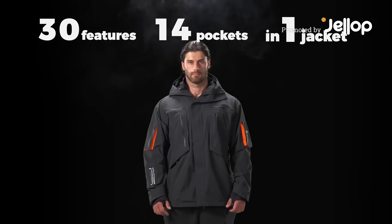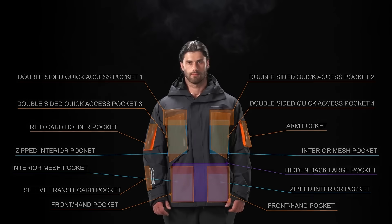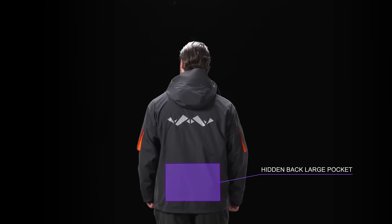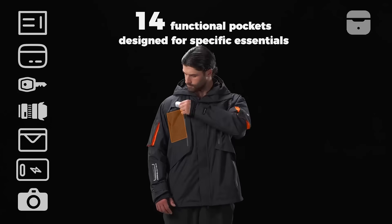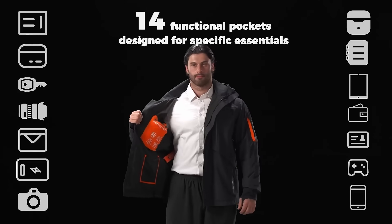Meet Alpargoli, the ultimate all-weather jacket built to take you anywhere. With over 30 features and 14 handy pockets, Alpargoli is meticulously crafted to handle all your everyday adventures. Keep things organized effortlessly with its functional pockets, each designed for specific essentials.